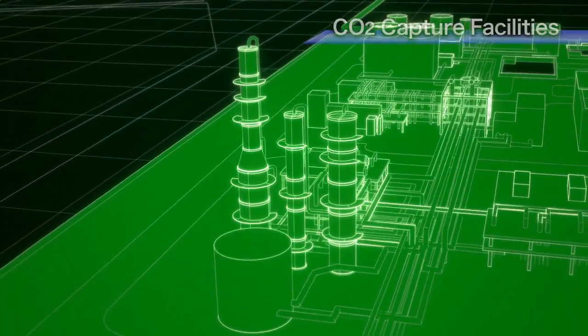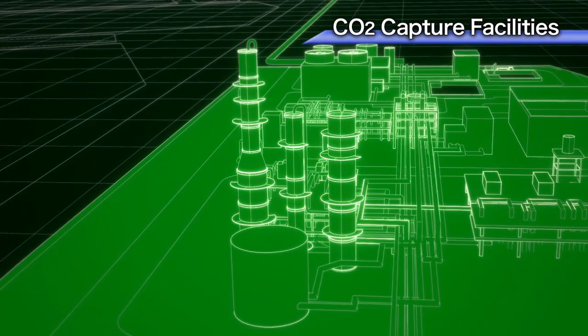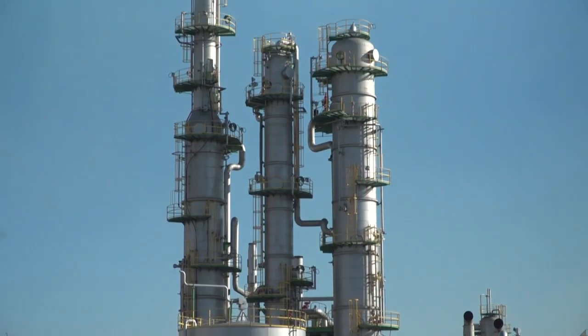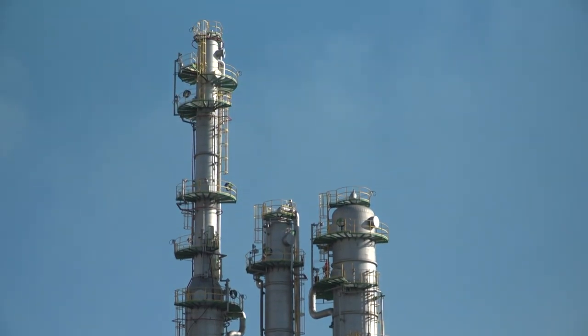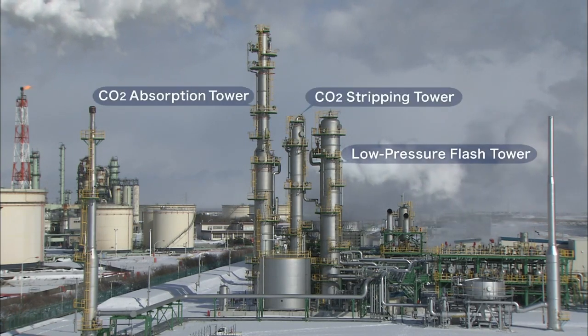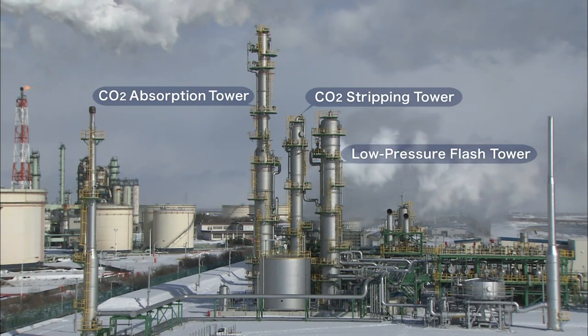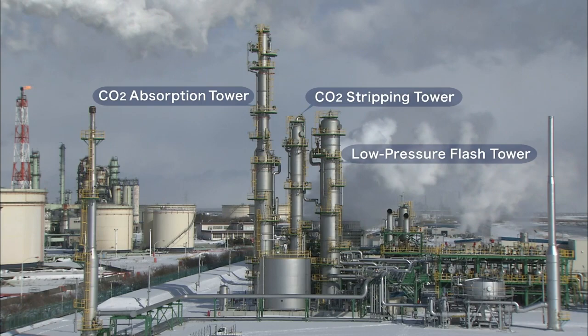In the Tomakomai capture facilities, an advanced two-stage absorption process was applied. The CO2 absorption tower uses activated amine to absorb the carbon dioxide. The three towers comprising the main equipment in this advanced process achieved world-class energy efficiency.